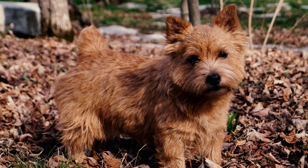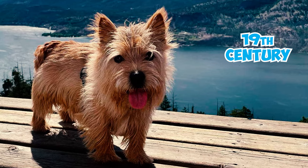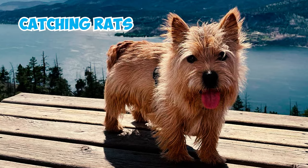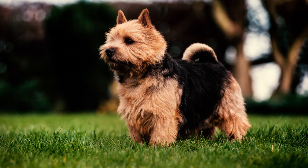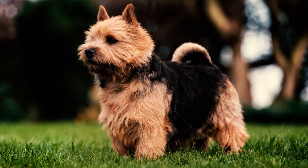Number 5: The Norwich Terrier is one of the seemingly endless varieties of terriers bred during the 19th century in East Anglia to control Britain's rodent population. These dogs were skilled at catching rats and were also used in groups during fox hunts. One of the main tasks was digging holes to locate hidden burrows.